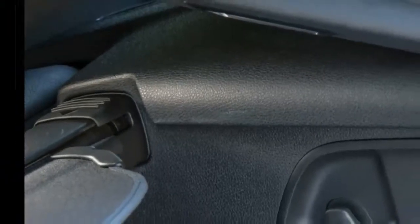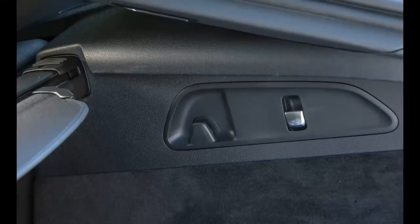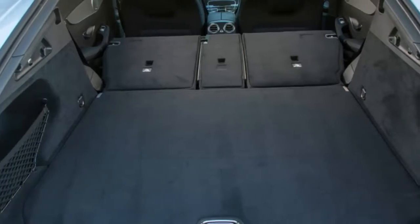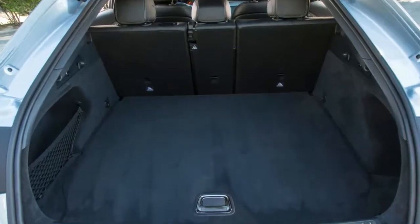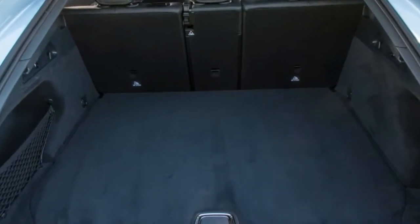Mercedes claims the Euro model completes the dash to 62 mph in 6.5 seconds. We hustled a standard GLC 300 4MATIC to 60 mph in 5.9 seconds and have every reason to expect the Coupe version will match that pace.